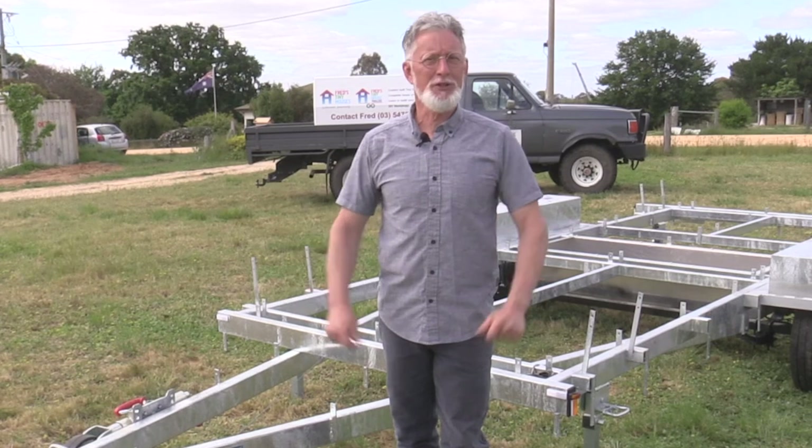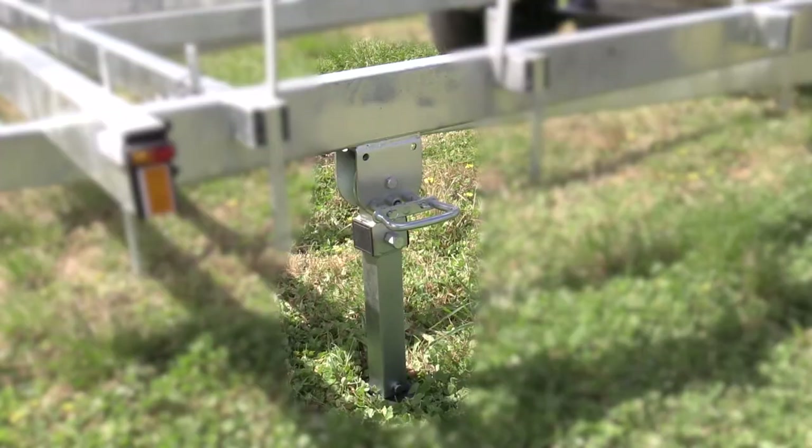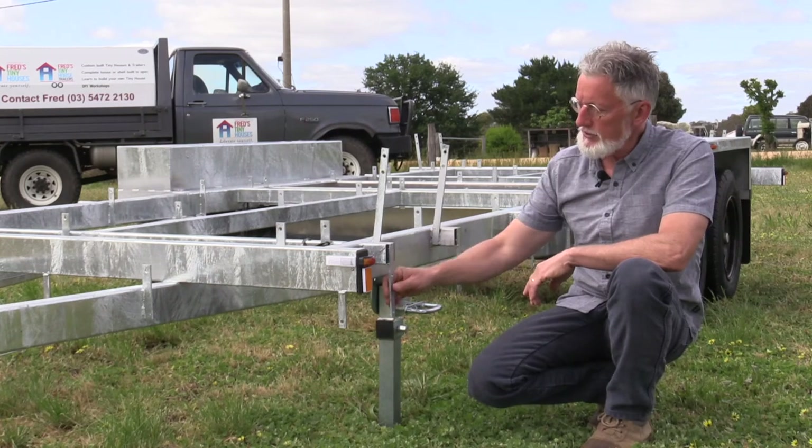Let's have a closer look. Some of the features of this trailer include corner stabilizers, a 50mm ball, a jockey wheel, and an attachment for a skirt that goes around the trailer.